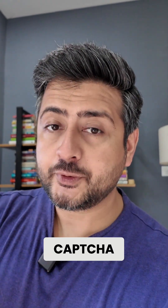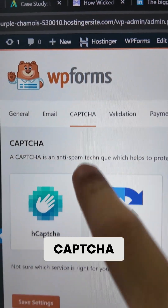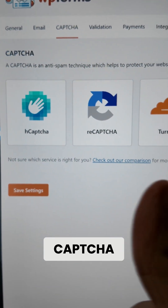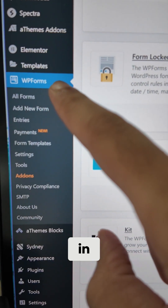Step one: enabling CAPTCHA. CAPTCHA can be enabled in WP Forms settings by going into the third option, which is CAPTCHA, and then choosing one of the CAPTCHA providers, setting it up, and then CAPTCHA should be live on the site. The second fix was using the Form Locker add-on.